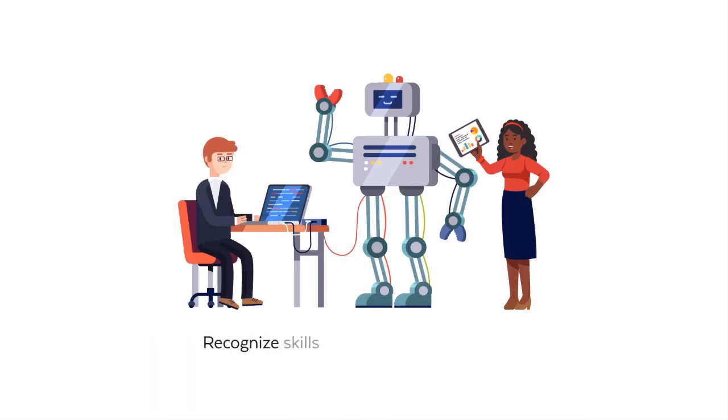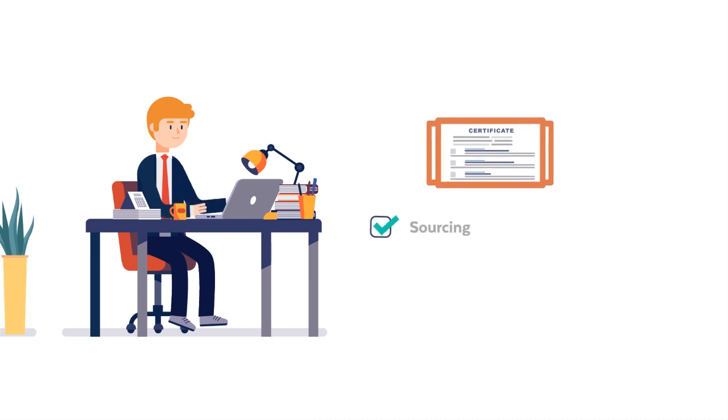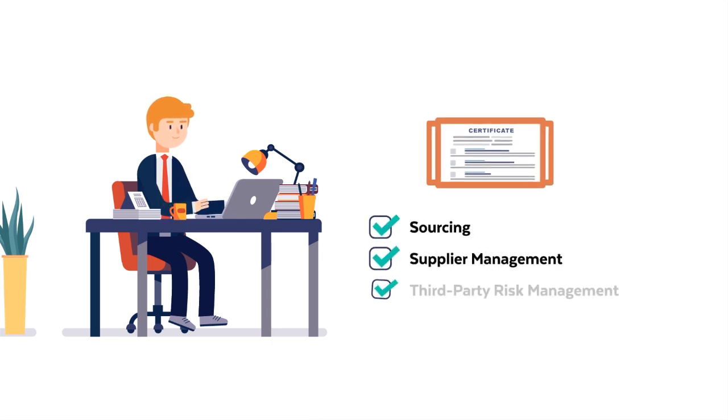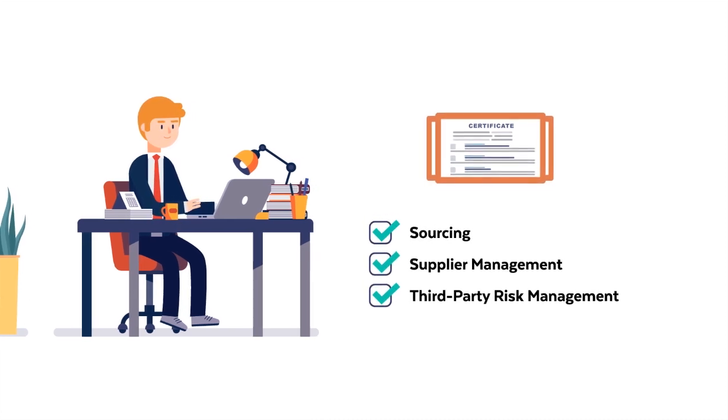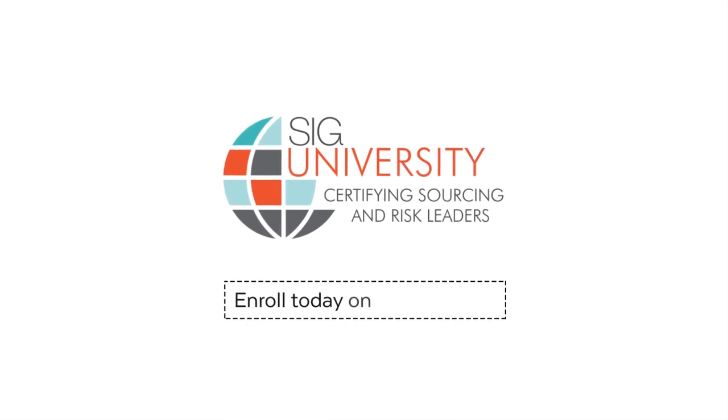Recognize the skills required to run an effective center of excellence. Looking for more? SIG University also offers certifications in sourcing, supplier management, and third-party risk management. Discover new opportunities with CIAP — enroll today at sig.org/CIAP.